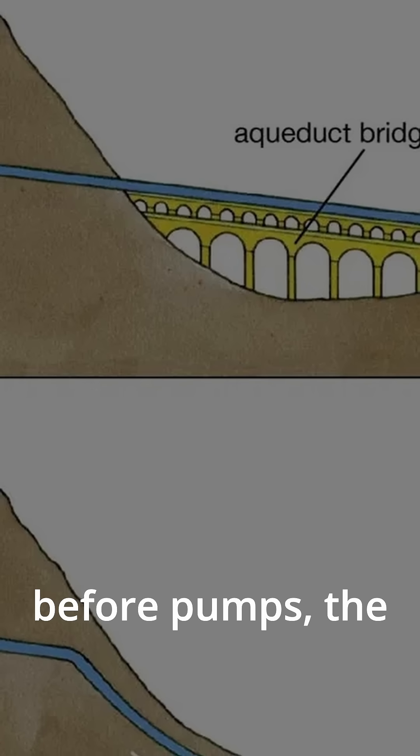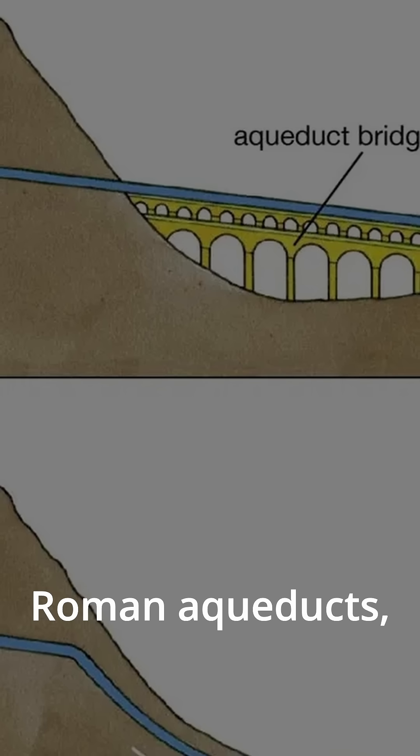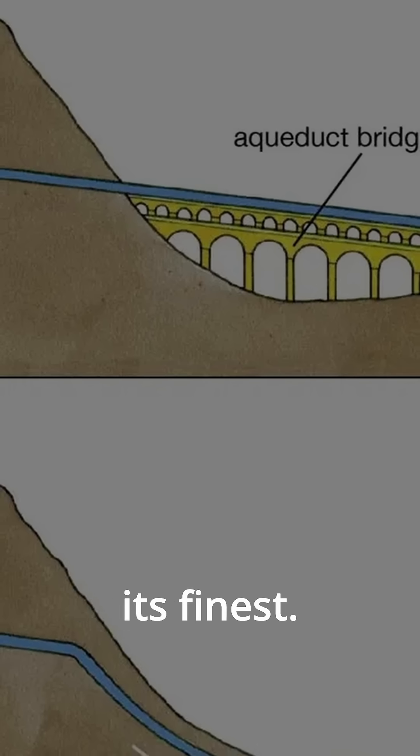Before plumbing, before pumps, the Romans mastered water. Let's talk about Roman aqueducts, ancient engineering at its finest.